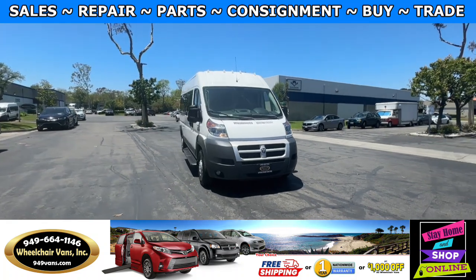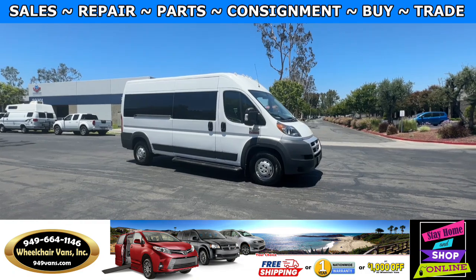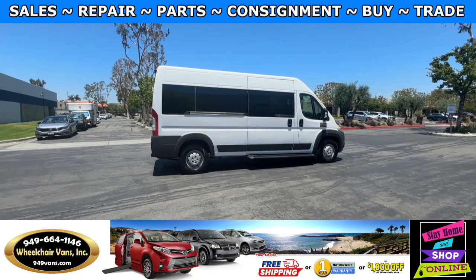Hello and welcome to Wheelchair Vans Inc. Today I'll be going over a 2015 Ram ProMaster 2500 equipped with the BraunAbility rear-entry lift.